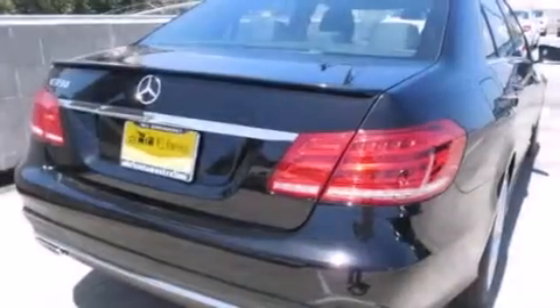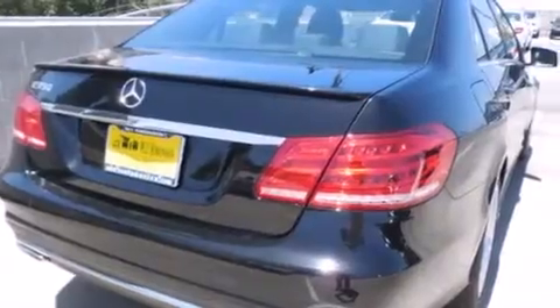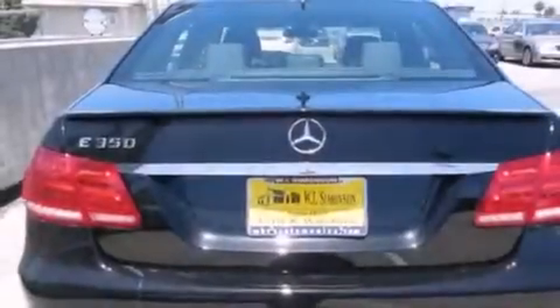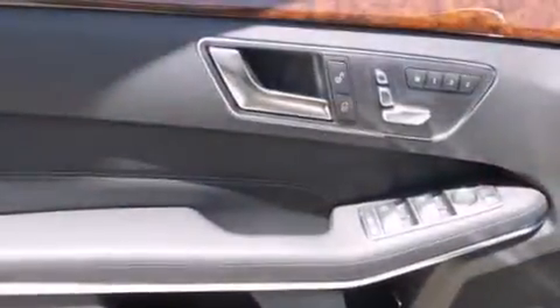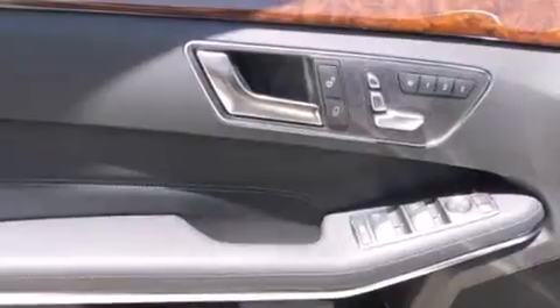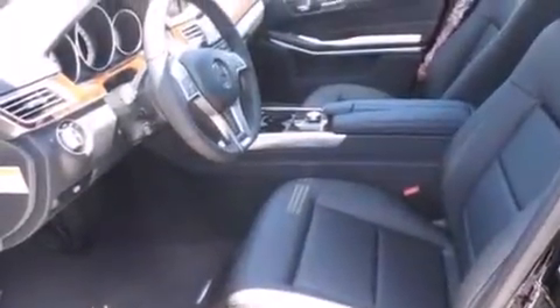Its top features and packages include the Premium One Package, a navigation system, a rear-view camera, a power moonroof, a premium audio system, and Cirrus satellite radio. The heated seats can warm you up in seconds, keeping you and your passengers comfortable the whole trip.